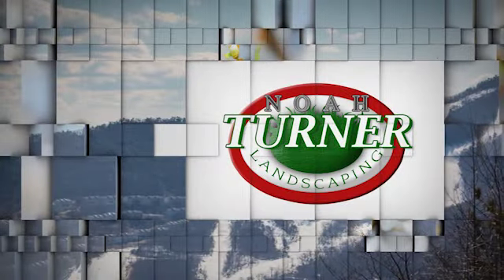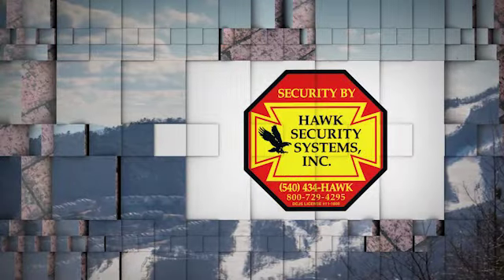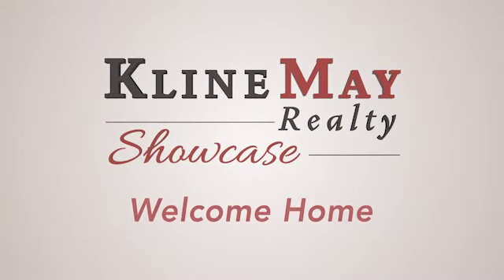The Klein May Realty Showcase, brought to you by Noah Turner Landscaping, Landis Heating and Air Conditioning, and Hawk Security Systems. To learn more about any of the properties you've seen on today's show, stop by our main office on Evelyn Bird Avenue in Harrisonburg, or one of our branch offices — downtown Harrisonburg, downtown Broadway, or our Augusta County office in Waynesboro. You can always interact with us on social media or visit KleinMay.com. Thanks for watching our show. We'll see you next week. Welcome home.